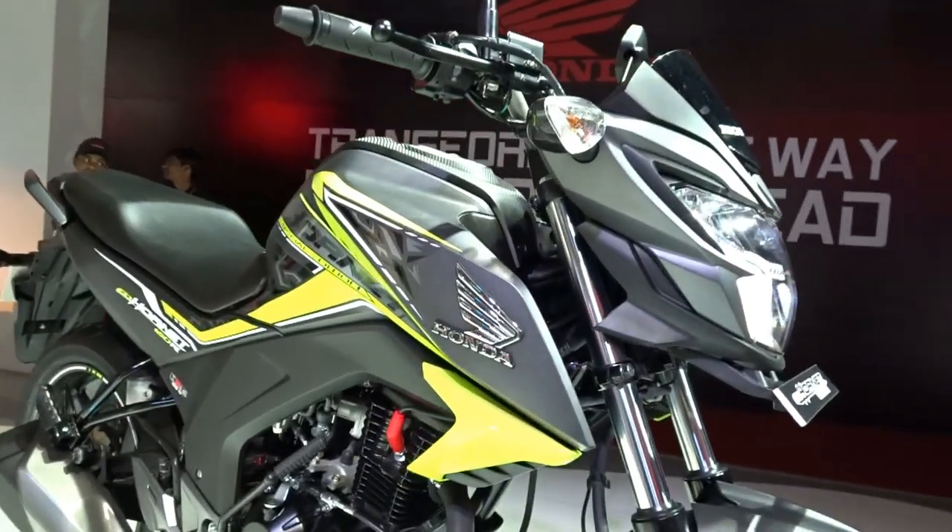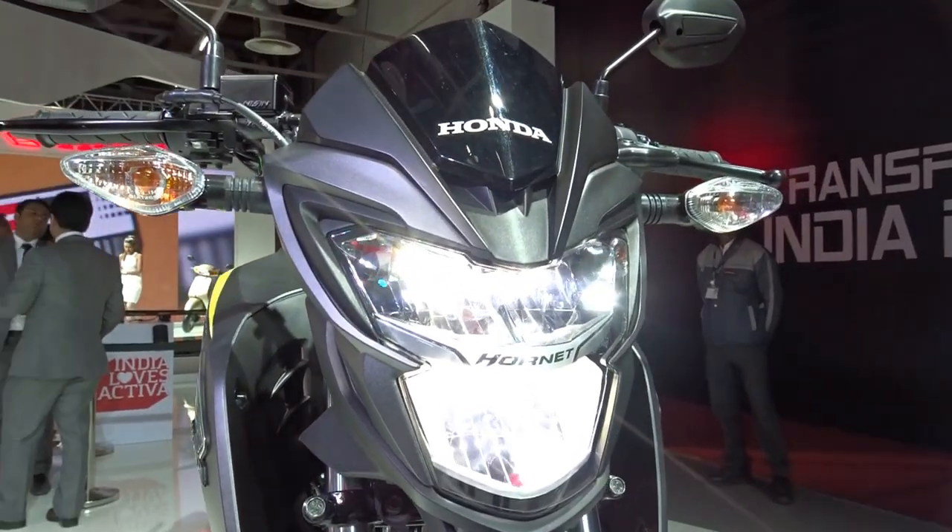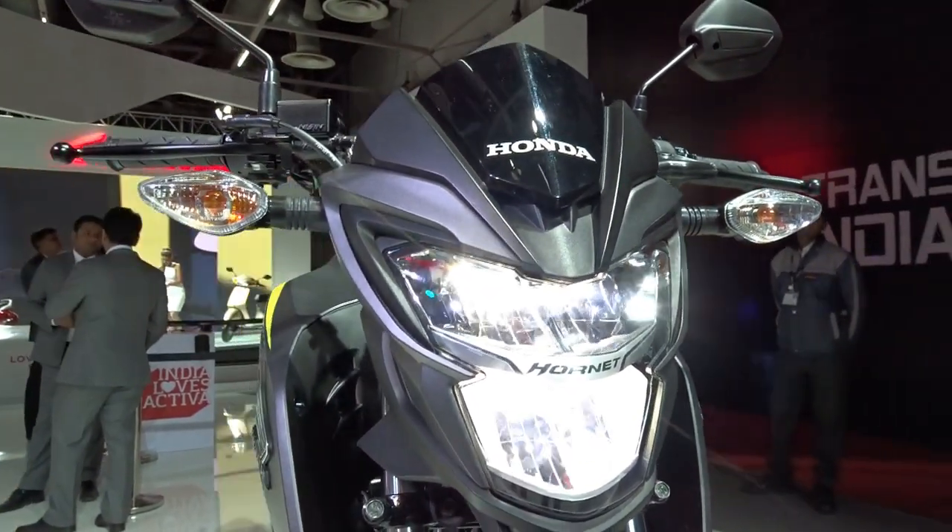It'll be really interesting to see if this new headlamp unit offers better light spread at night. We also get a mini visor on top of the headlamp that lends the bike a more aggressive front end look.